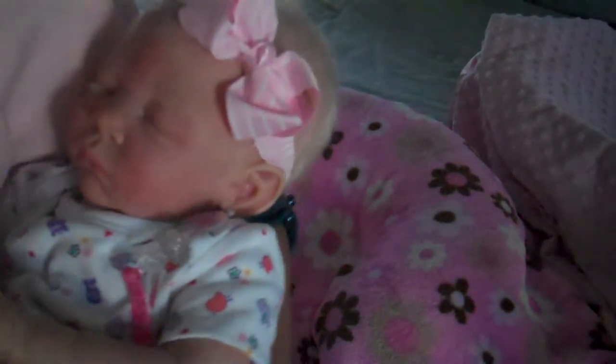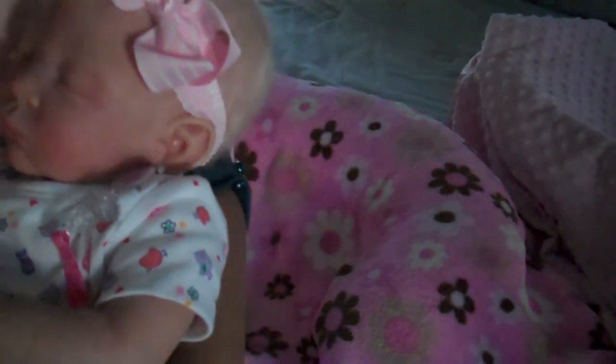I'm just kind of situating her in my arms here. I hope you guys can see — I'm just going to turn you around. Don't you look so cute? Look at that pretty little face.